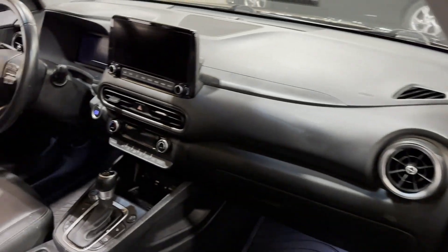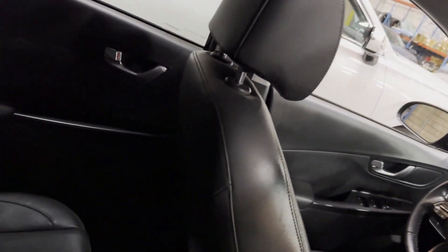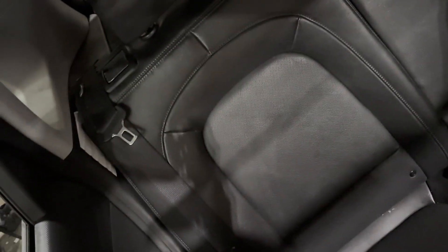Heated side view mirrors, leather seats, moonroof, backup camera, tinted windows. Stop by the showroom for a test drive.